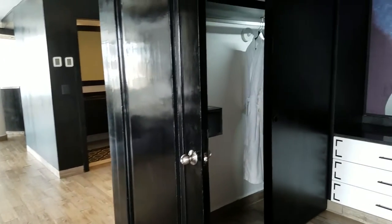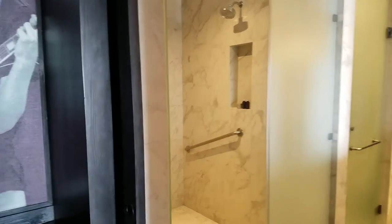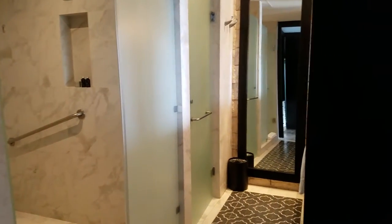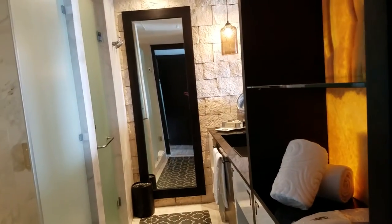And we've got beautiful, beautiful bathrooms here. I just love it. Lots of storage, comes with robes, got your safe, there's an ironing board, great big shower — look how big that is. You've got your water closet, double sinks, everything's right in there. Towels and more.